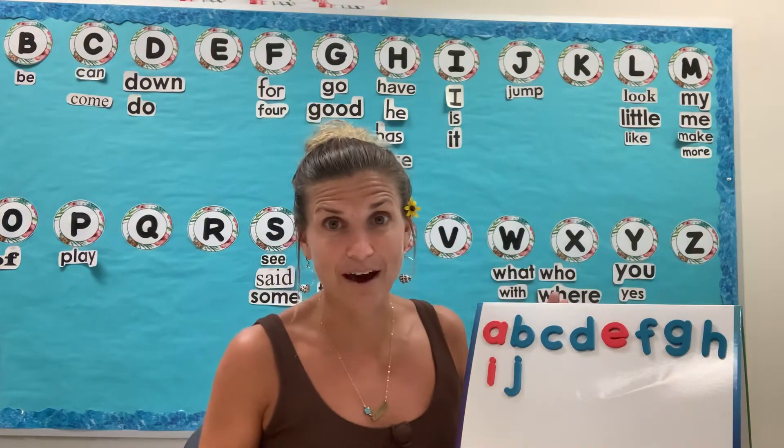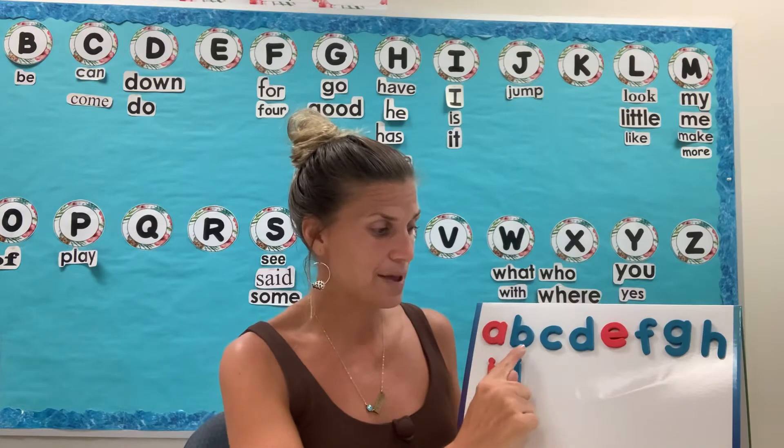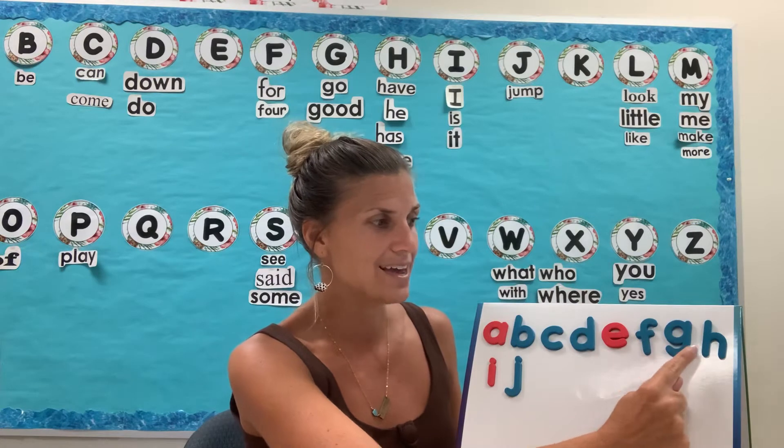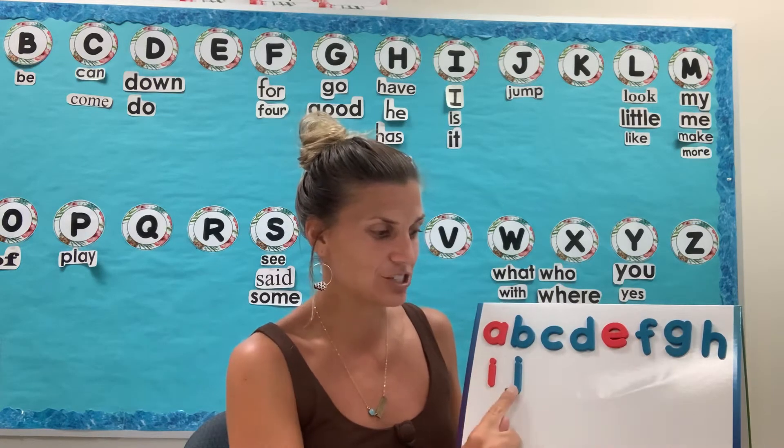Say the names of the alphabet with me: A, B, C, D, E, F, G, H, I, J.